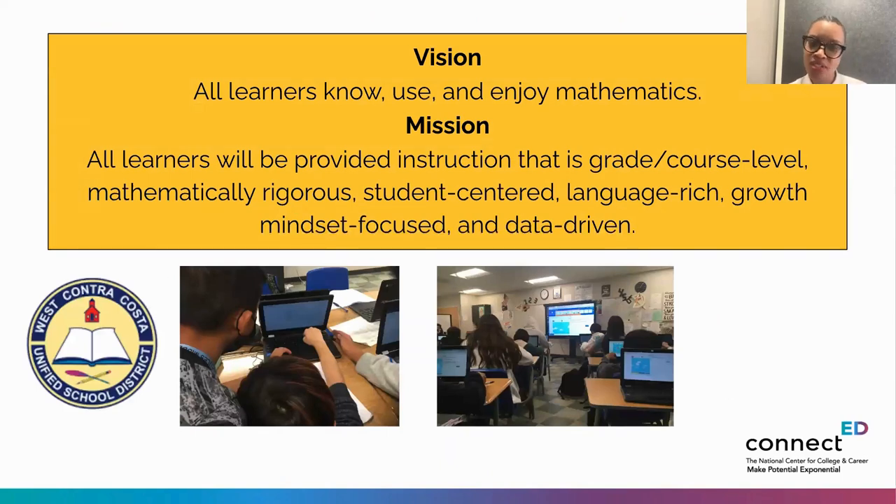Mark begins with West Contra Costa's vision and mission. The mission includes a focus on great mathematical practices and teaching practices, incorporating growth mindset research from Carol Dweck and Jo Boaler from Stanford, as well as work from TNTP's Opportunity Myth around grade and course level access. West Contra Costa Unified is located in the San Francisco Bay Area, in the East Bay north of Oakland and Berkeley. They have a diverse population ethnically and income-wise, a large EL population, six comprehensive high schools, and use Amplify Desmos 6-8 for their math curriculum.